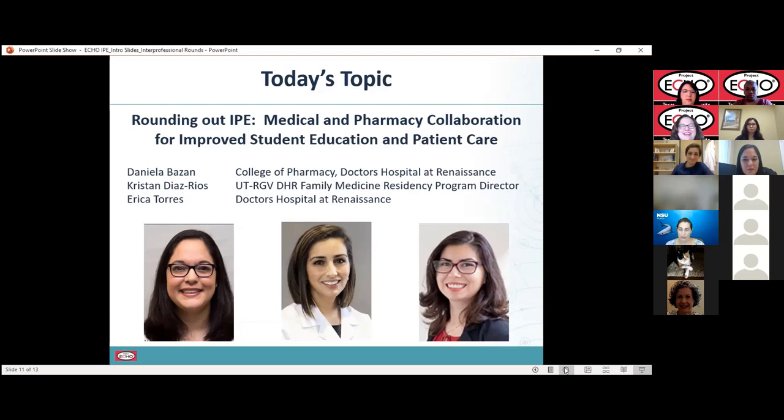And then Dr. Erica Torres, who is also at Doctors' Hospital at Renaissance and is a pharmacy resident there. We're really happy to have them, and I want to welcome them to pull up their slides so that they can start their portion of the session.